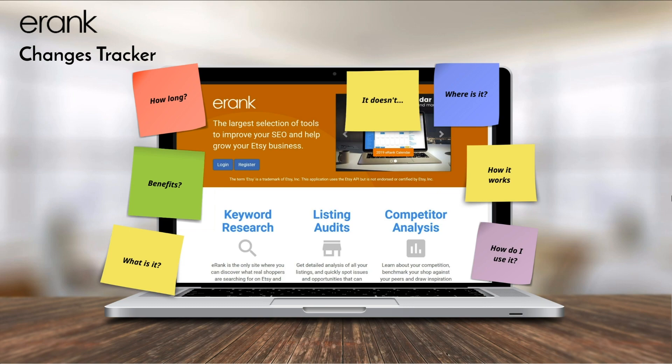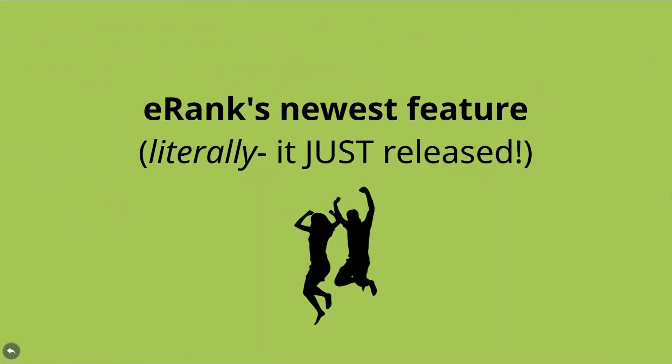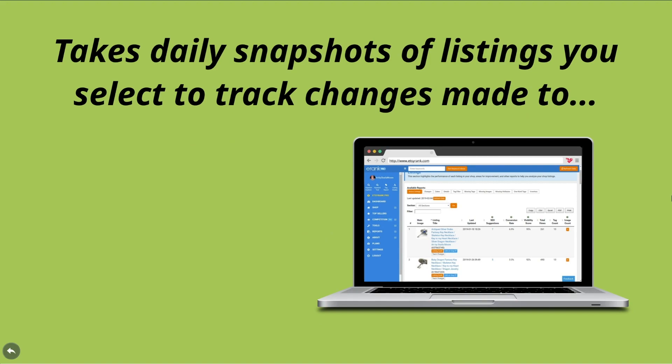So, what is the eRank Change Tracker, and why is this such a big deal? The Change Tracker is eRank's newest pro membership tool, and it released literally at the same moment that this video was published. With this new feature, you can select listings in your shop to track, and eRank will record a daily snapshot of that listing.